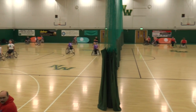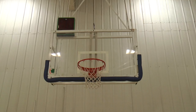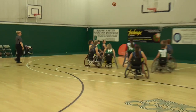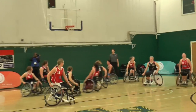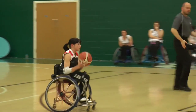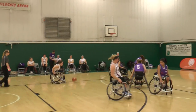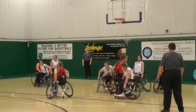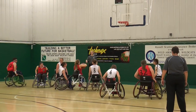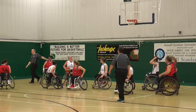Wheelchair basketball is similar to basketball in many ways. The court size and hoop height are identical, as is the scoring system — two for a basket and three for a long shot beyond the three-point line. The rules are largely similar too, although travelling works slightly differently, with players only allowed to propel themselves forward in their chair twice without bouncing the ball. This sport is non-contact, although chair-to-chair contact is expected and allowed within reason.